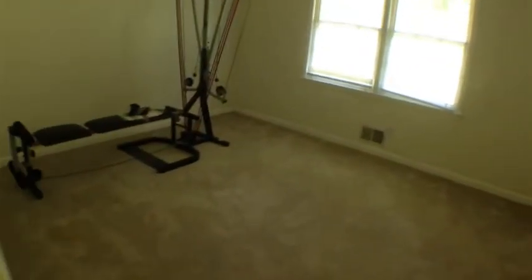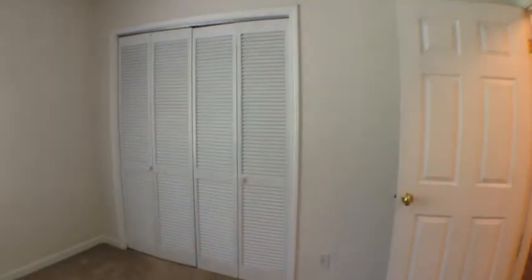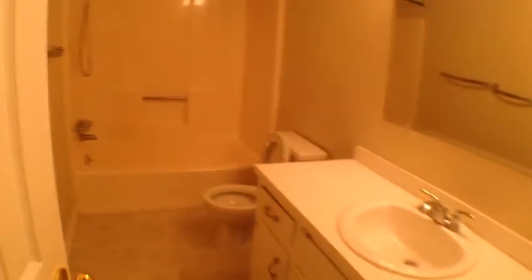Our second bedroom is just ahead on the right. The physical equipment will not be staying — though if you're interested in the equipment, I believe it can be purchased separately. Bathroom, guest bathroom — again, three full bathrooms.